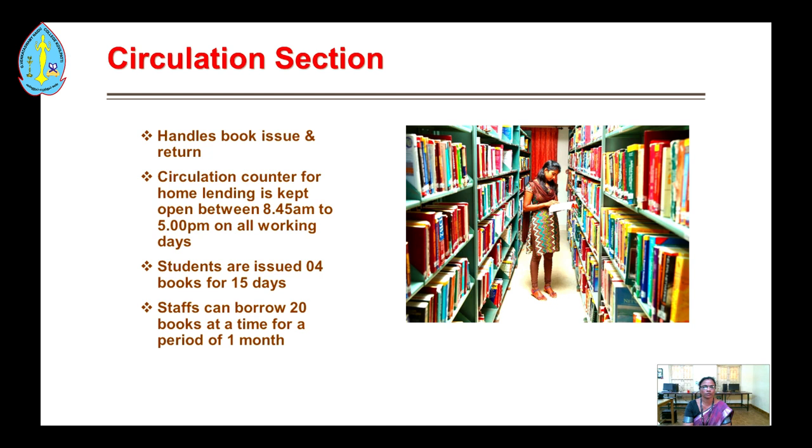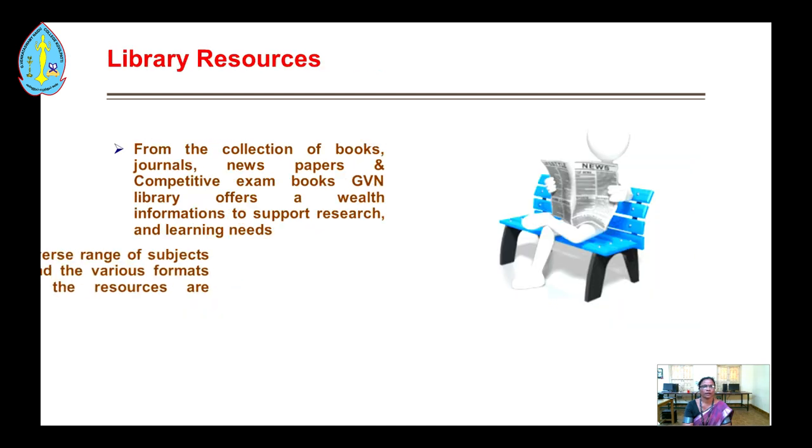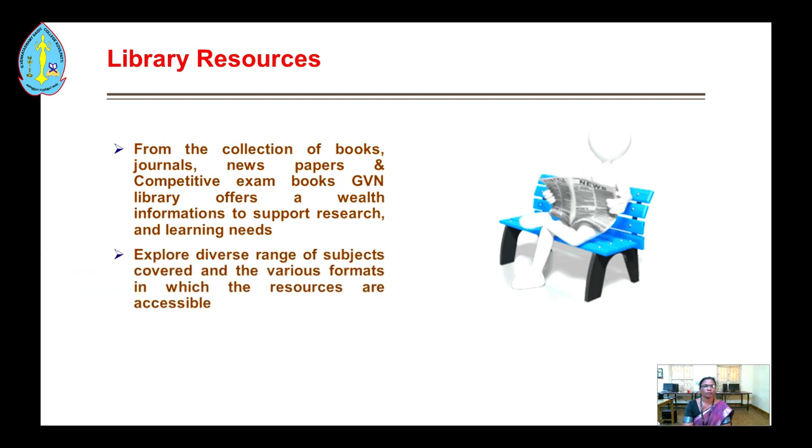Staff can borrow 20 books at a time for a period of 1 month. From the collection of books, journals, newspapers and competitive exam books, GVM Library offers a wealth of information to support research and learning needs, covering diverse subjects in various accessible formats.